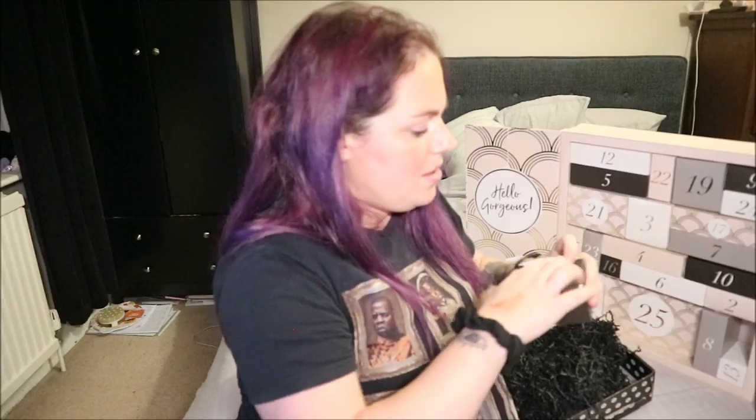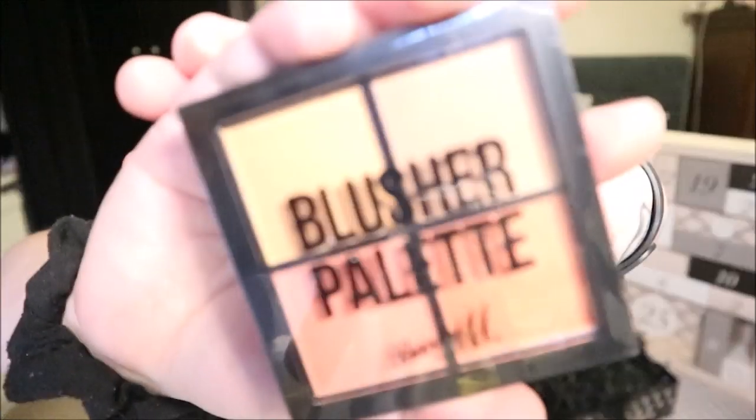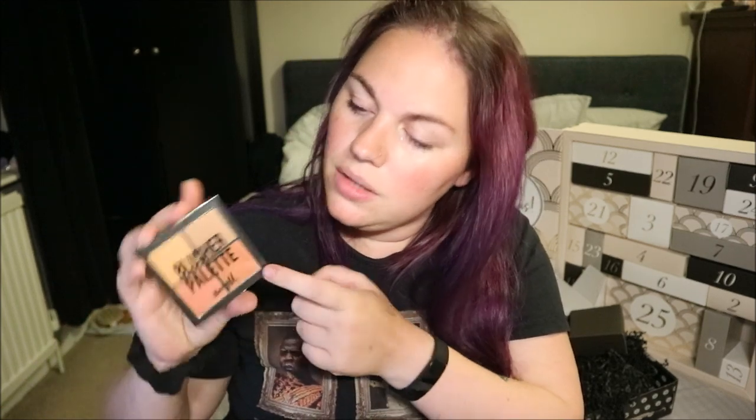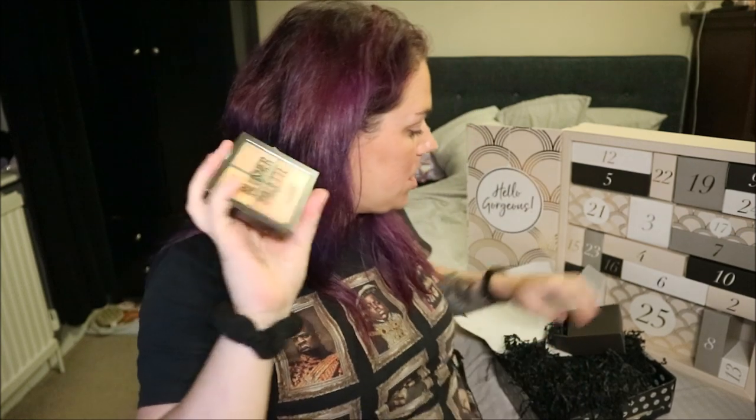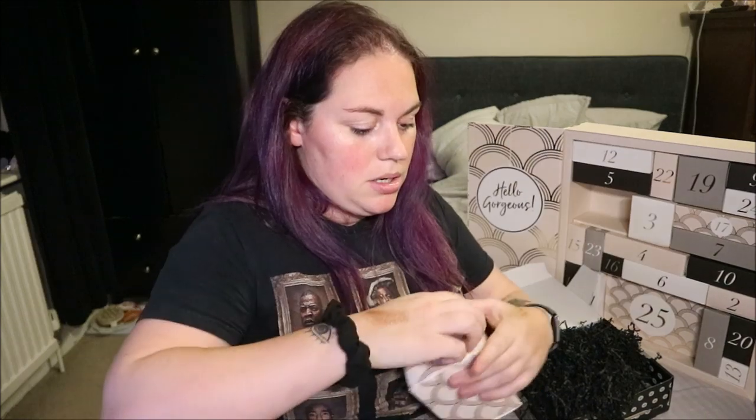This is a heavy one — it's a Barry M Blusher Palette! I'd use these shades as eyeshadows — they're gorgeous. There's a pale coral/orangey colour, something like a bronzer, a rosy one, and one with shimmer. This is £5.99 — "highly pigmented matte and shimmery hues, helps you achieve a healthy looking blush." I don't use blusher because I'm already pink! I'd use this as an eyeshadow — that transition colour especially looks gorgeous. Thanks mum for those genes!